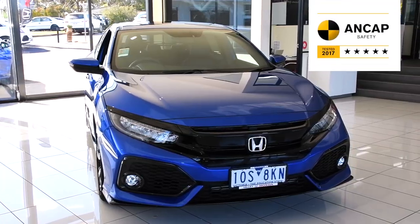So, if you're looking for a car that's cutting edge, absolutely safe, and has serious style, come on down to Valley Honda and take the Honda Civic for a test drive today.